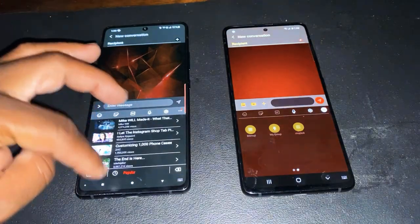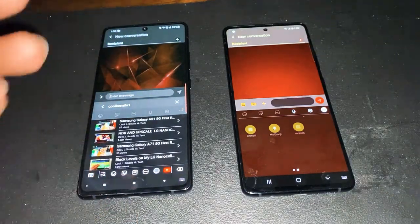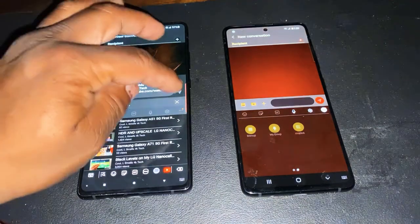Let me go back and look for that exact same video through the YouTube history feature — that is a feature I love about the A71. Say I want to send this video — the Samsung Galaxy A51 — directly to someone. I just put in a phone number and send that YouTube video straight through the message.